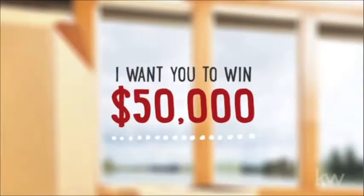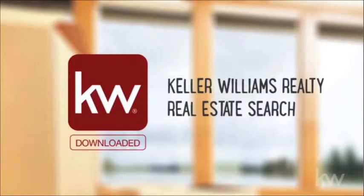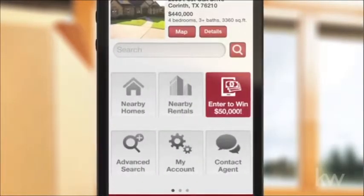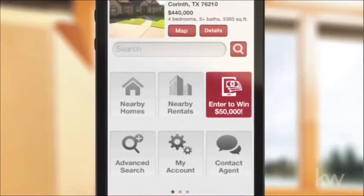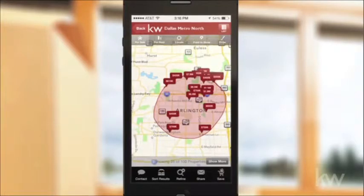Hi, Chris Heller here with Keller Williams Realty. I want you to win $50,000. Just download my Keller Williams Realty real estate search app and enter the $50,000 Closer to Home Sweepstakes for your chance to win.